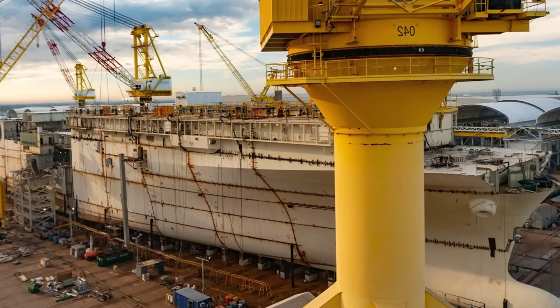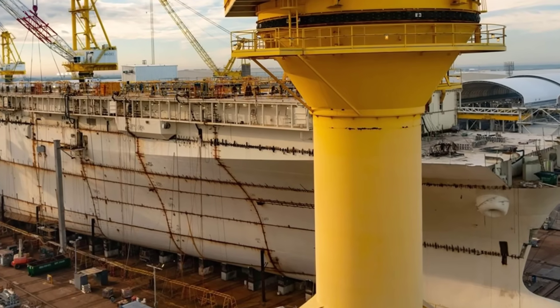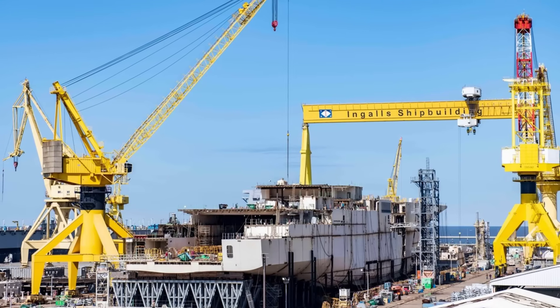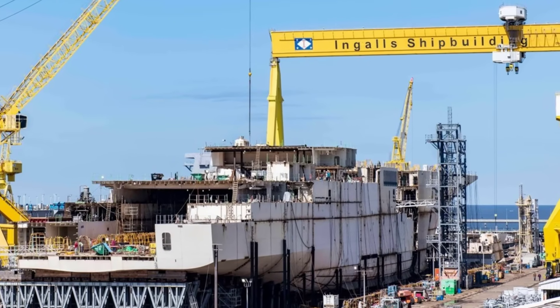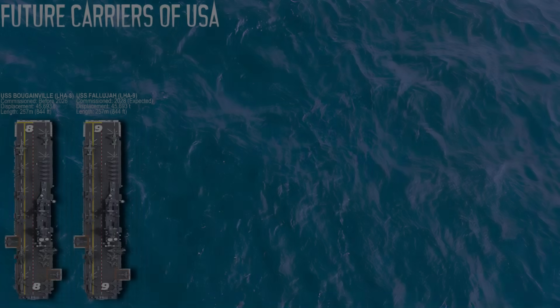Fallujah is likely to support early integration of unmanned aviation and logistics platforms. She is also expected to include cybersecurity enhancements and pre-wiring for future command and control technology. As part of the Distributed Maritime Operations Doctrine, she is equipped to function more autonomously than earlier LHAs.